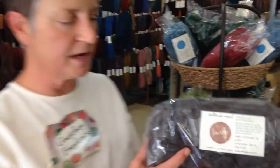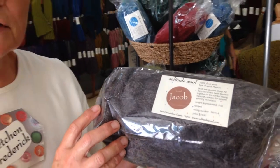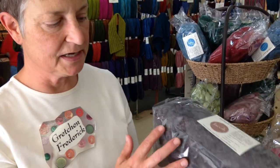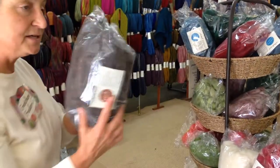This is Jacob sheep. If you're familiar with the Jacob breed, they are the spotted sheep — the sheep with coats of many colors. So this roving has all of those colors blended together. When you spin this, you're going to get a heathery, beautiful yarn — all undyed.